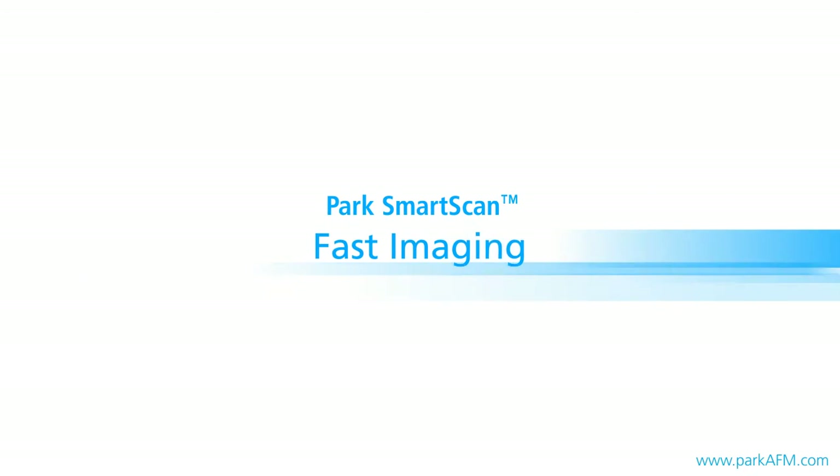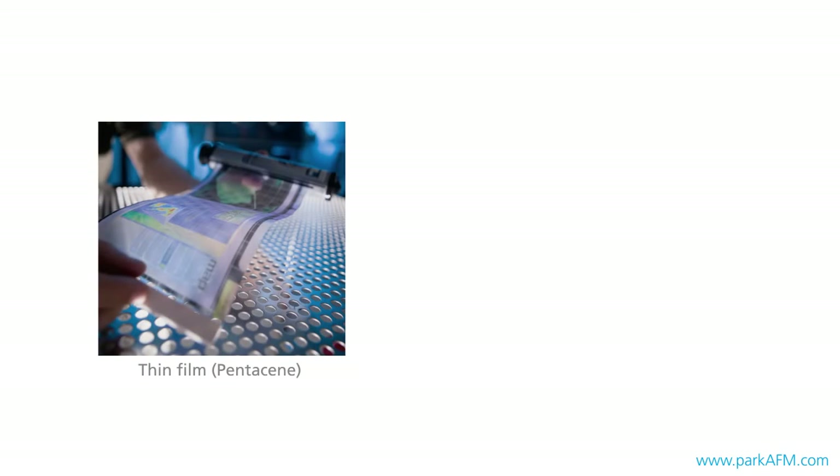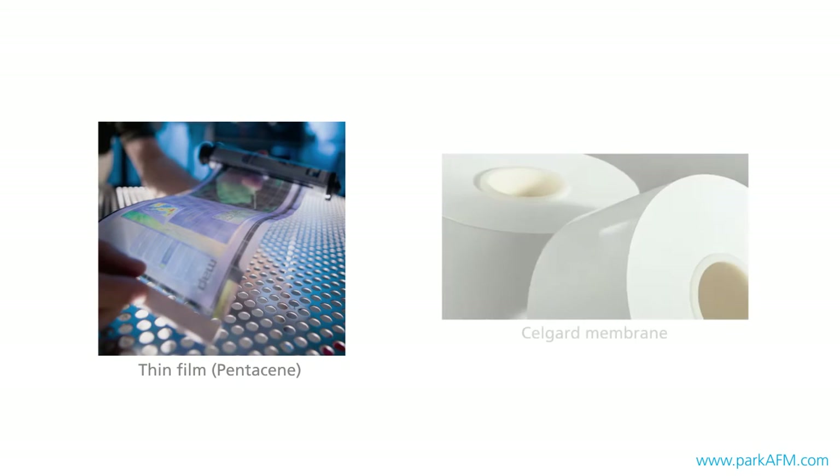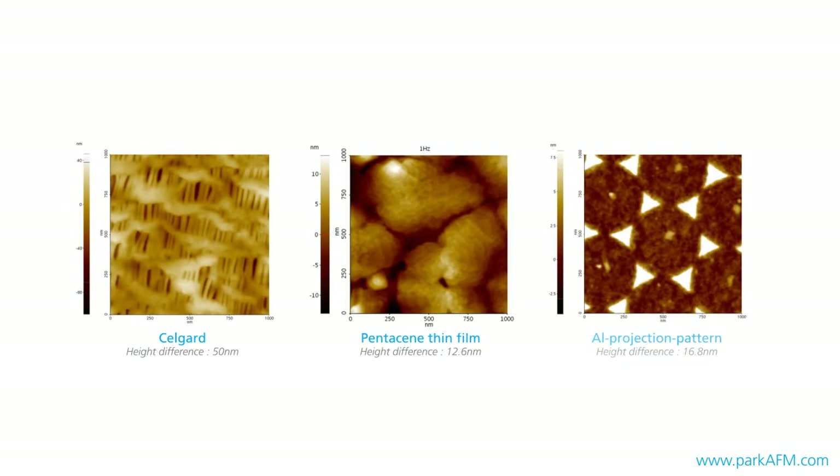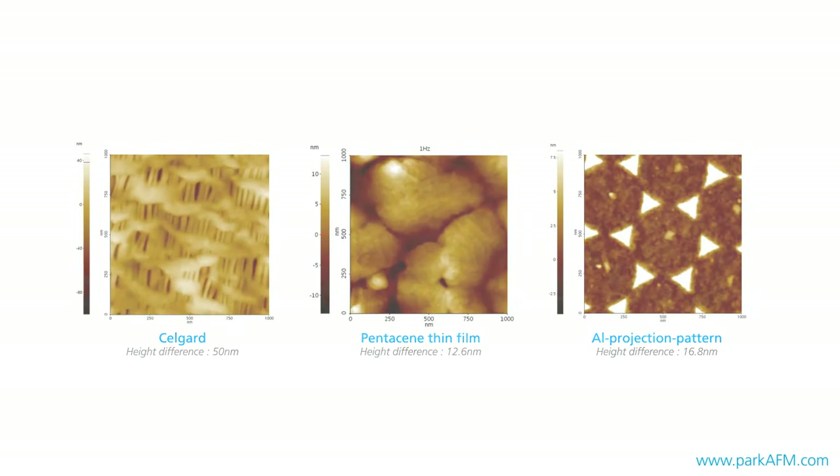Fast imaging from Park Systems is a highly useful mode for applications requiring high-speed AFM measurements such as sample screening or research in fields like biomolecular dynamics, where the observation of the sample's movements through rapid measurements is critical. Fast imaging enables the operator to perform quick and highly accurate imaging of sample surfaces with a variation in feature heights ranging from single nanometers to tens of nanometers.